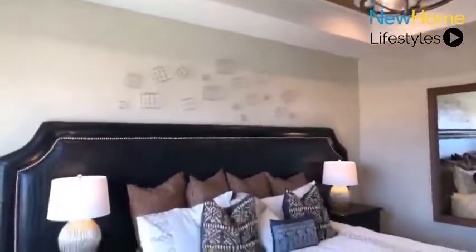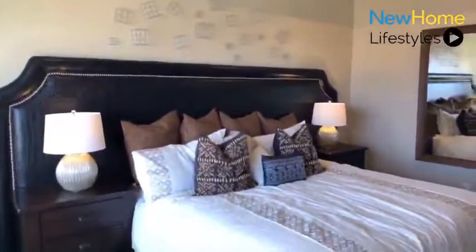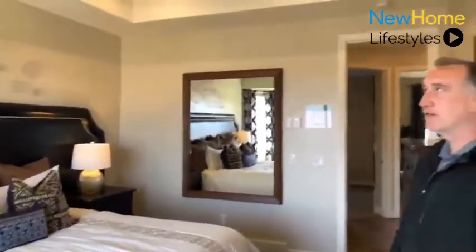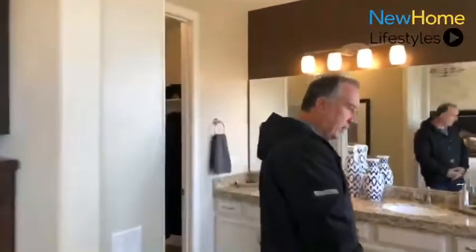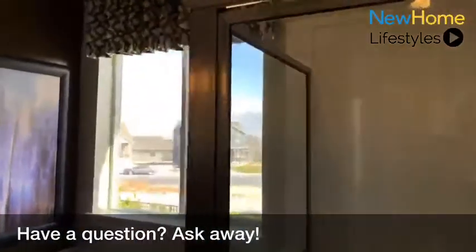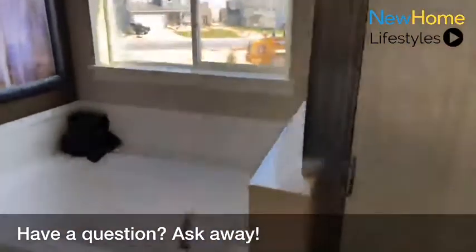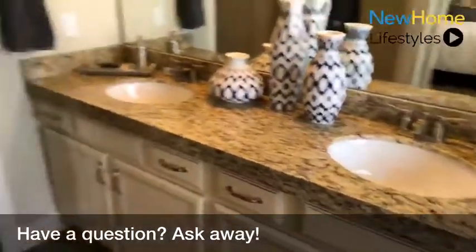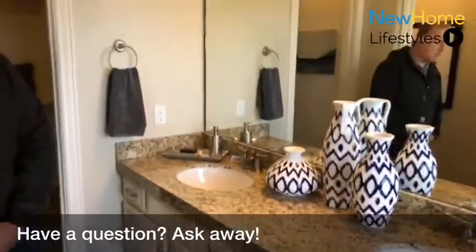In this particular model, we have a lot of coffered ceilings and vaults, all of which are options you can choose from. As we go into our master bath, a few of the features: separate tub and shower — this is an upgraded shower with matching cultured marble to the tub. We also have two sinks with a raised vanity, which is very popular here in this particular community.